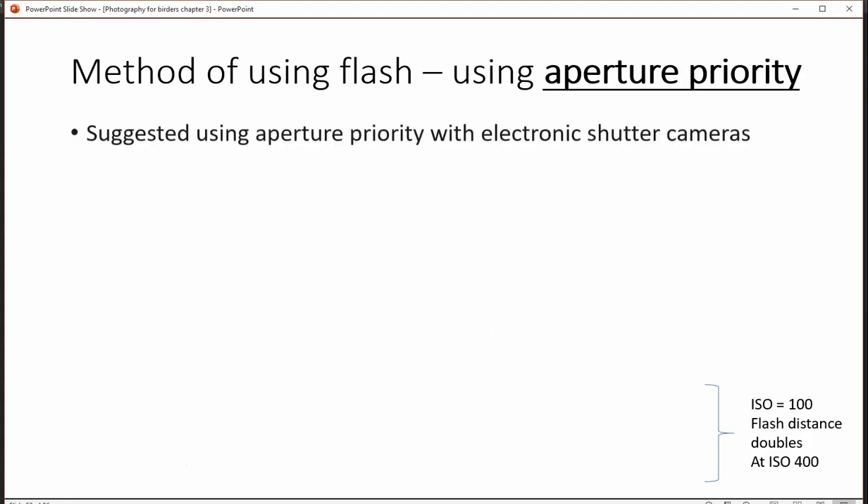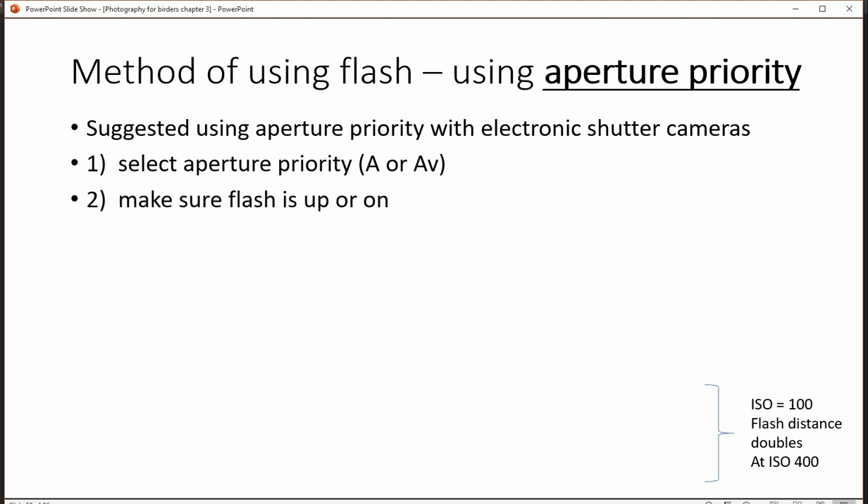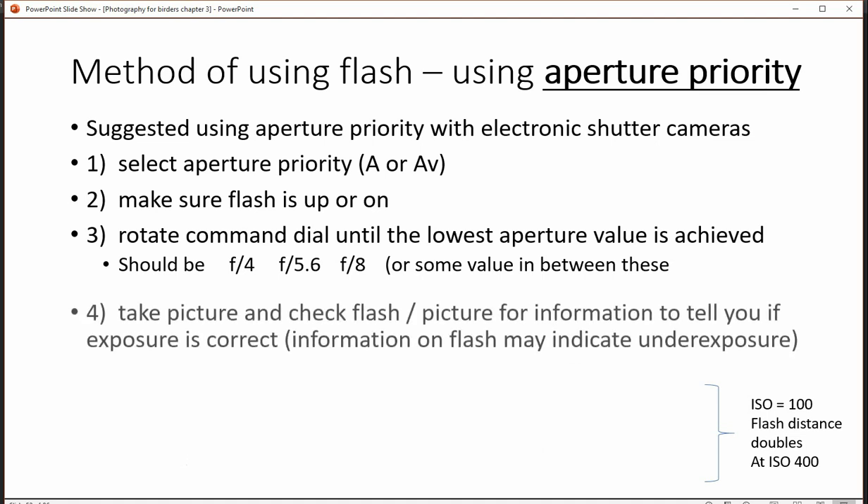You can also use flash with aperture priority, and it's a great choice with electronic shutter cameras. Select aperture priority, make sure your flash is on, and rotate the command dial until the aperture is fairly low. The problem is as the aperture gets smaller the flash has to work harder and you get a much shorter distance.